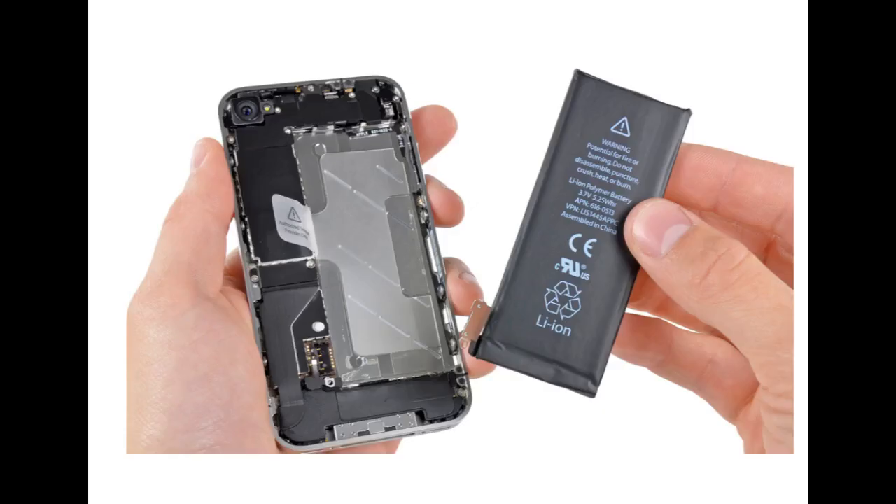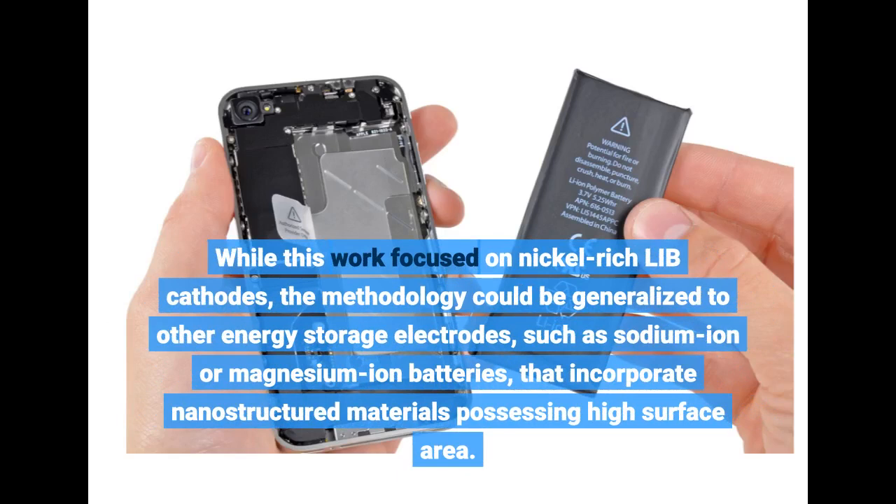While this work focused on nickel-rich LIB cathodes, the methodology could be generalized to other energy storage electrodes, such as sodium-ion or magnesium-ion batteries, that incorporate nanostructured materials possessing high surface area.